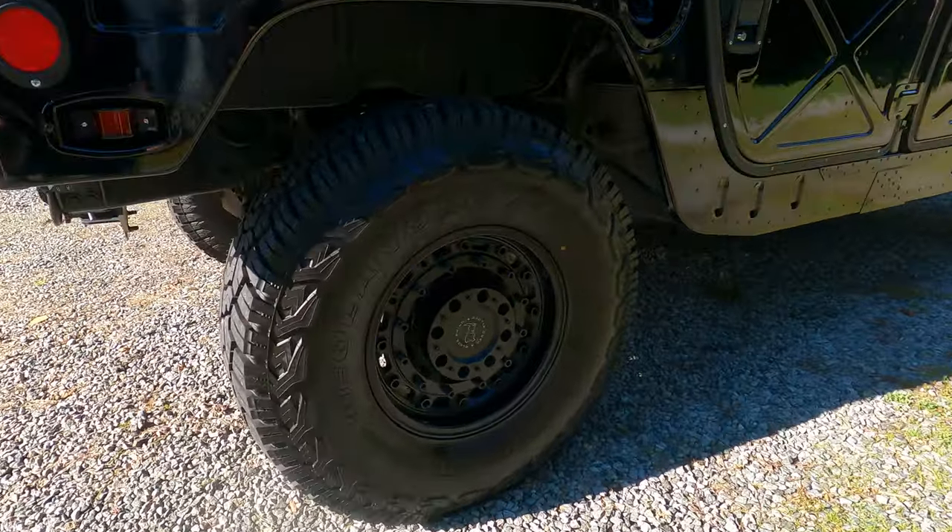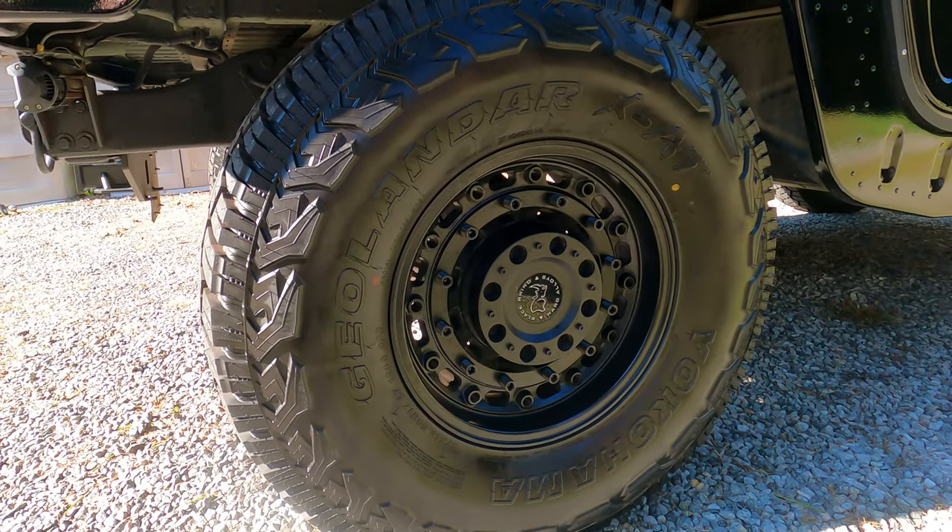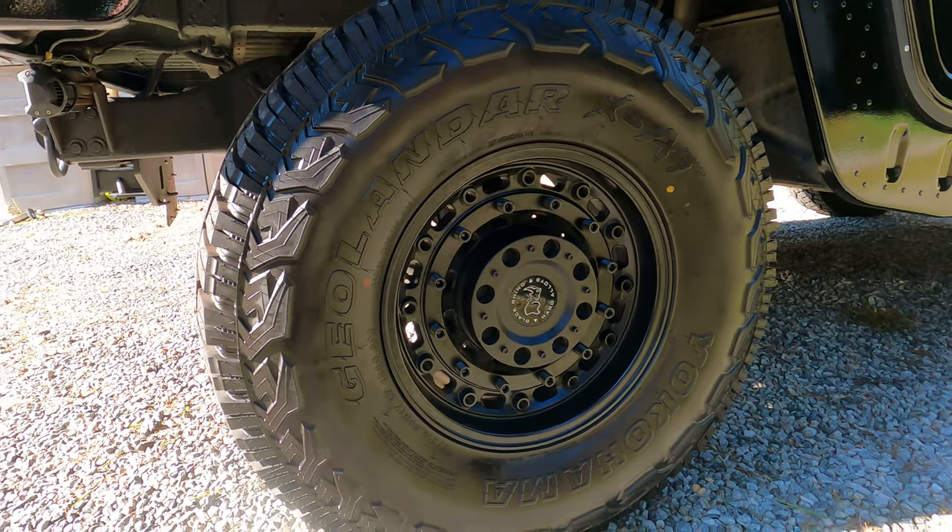Here we upgraded the wheels and tires — these are Yokohama Geolanders riding on Black Rhino rims. They are awesome. That is the single best upgrade we did to this thing.